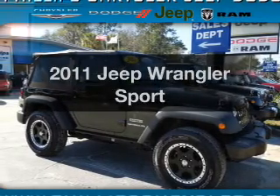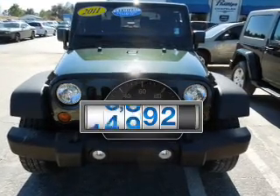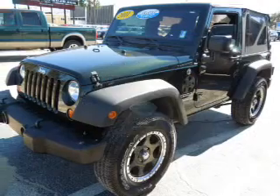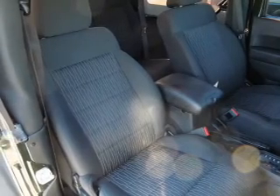Check out this 2011 Jeep Wrangler. If you're looking for an automobile with great attributes, look no further. A low odometer reading makes this vehicle a great value at this price. With a reliable six-cylinder engine, the powertrain includes four-wheel drive that responds smoothly to its automatic transmission.